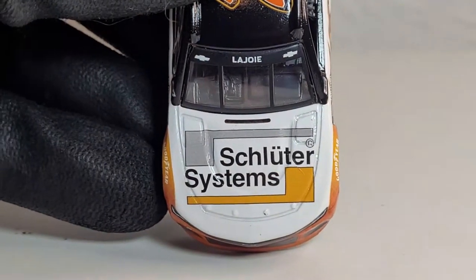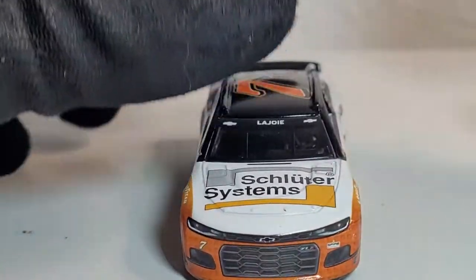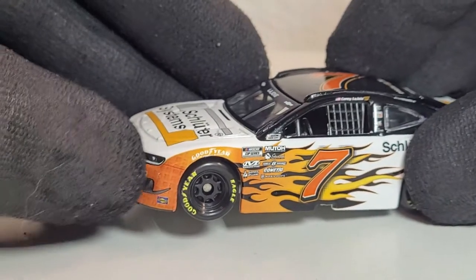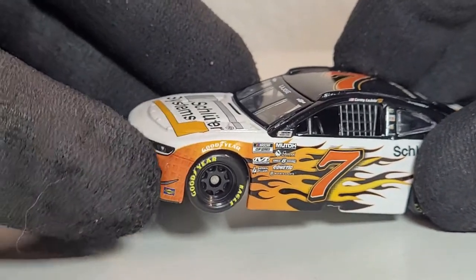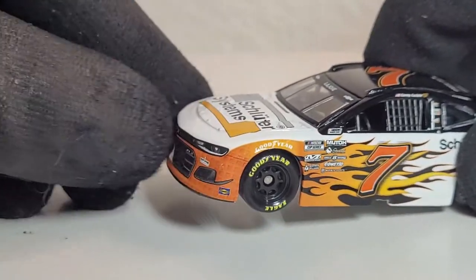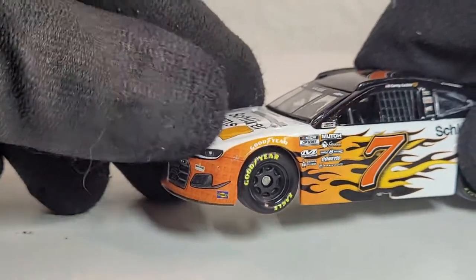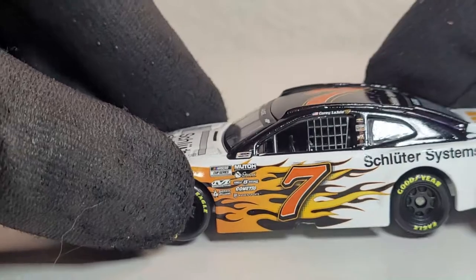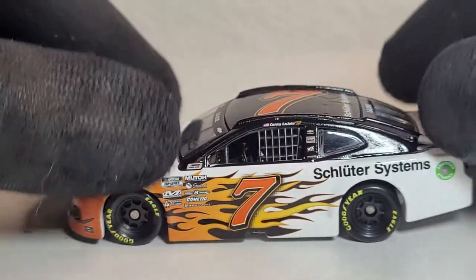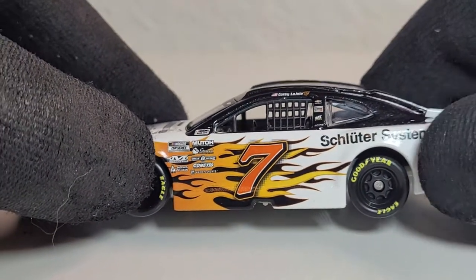I'm probably butchering the name — you can correct me in the comments — but I believe it's German: Schüttler Systems. We've got the Chevrolet Camaro logo, and also this nice pattern — it looks like a wafer pattern, like Kit Kats and wafers. It's not really a honeycomb, but kind of like a wafer. I like that little detail. They had something similar last year, and they kept the flames, which I love — black with flames, your diecast is going to look cool.